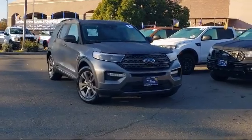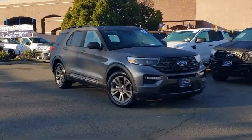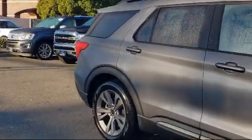This vehicle comes equipped with Ford Co-Pilot 360 Assist, Ford Pass Connect, XLT Sport Appearance Package, Rear Spoiler, Remote Start System, and Intelligent Adaptive Cruise Control.